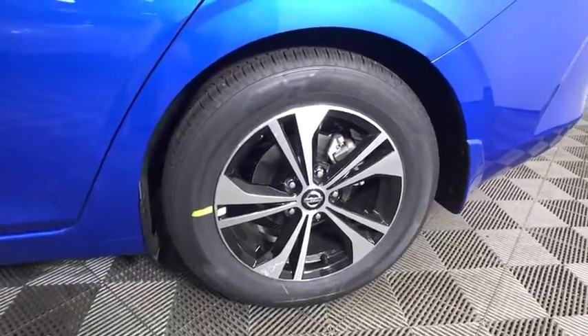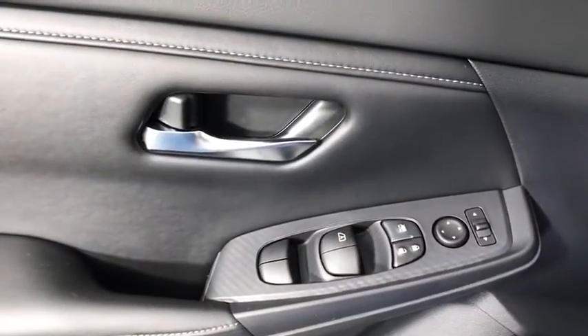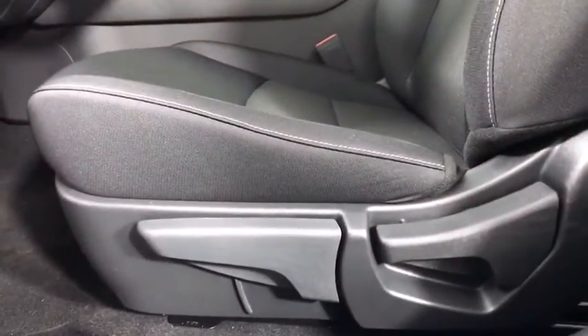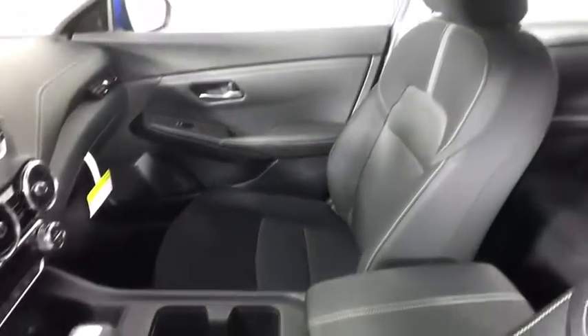Here are some of this vehicle's great options: backup camera, remote engine start, keyless entry, traction control, anti-lock braking system, stability control, steering wheel audio controls, lane departure warning, Bluetooth.